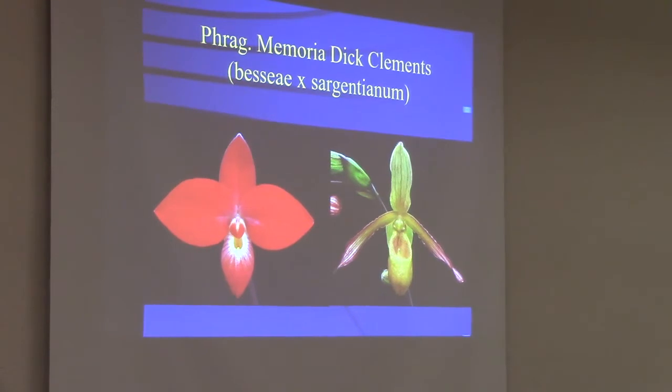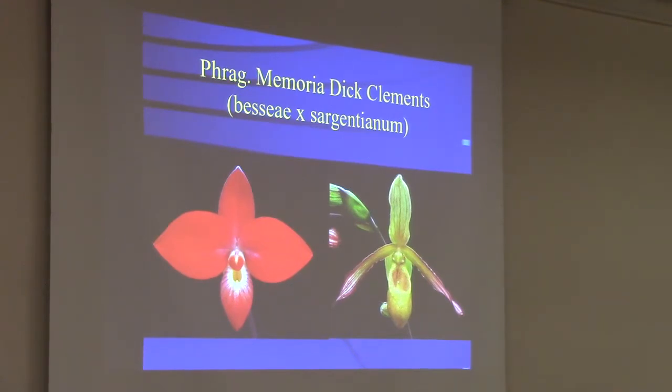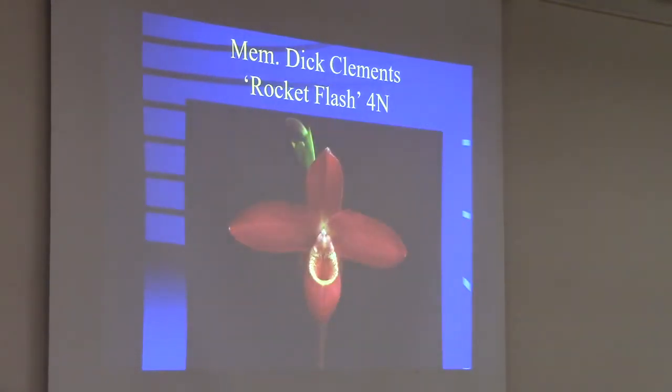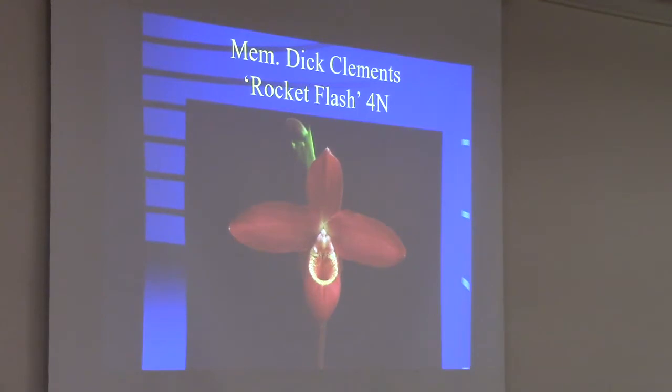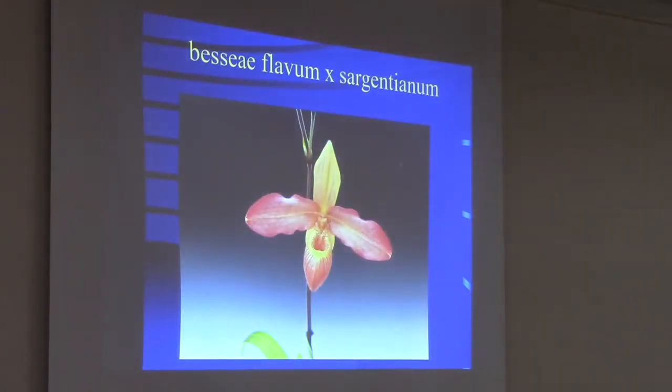Primary hybrids are two species crossed together. Bessiae by Sargentianum makes Memoria Dick Clements, which is a fantastic flower for breeding — really the most important stepping stone hybrid. Nice big reds, and it's a darker red than Bessiae. The diploid looks very different than the tetraploid in this case. You can see how the petals are much wider and flatter on the tetraploid, and tetraploids have a really large staminodial shield — just a showier flower.